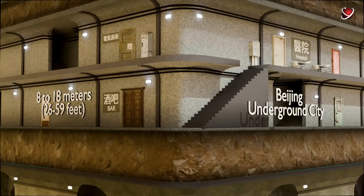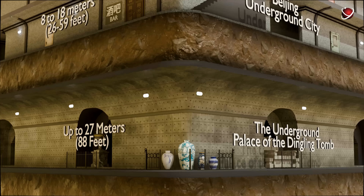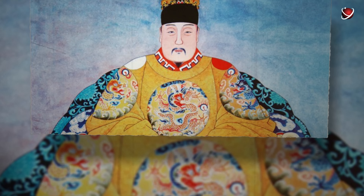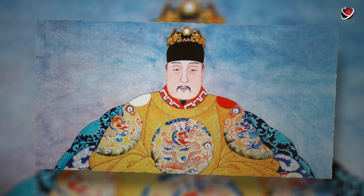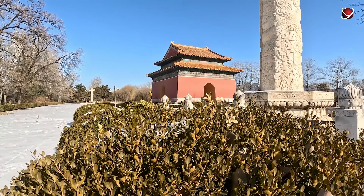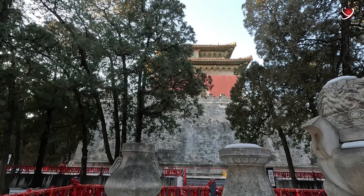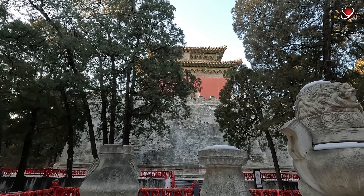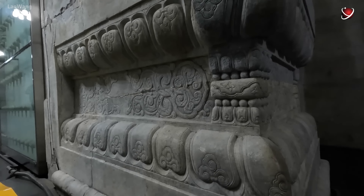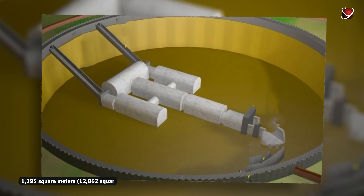Going further and deeper, at a depth of around 27 meters, lies a true imperial palace — one intended for the Chinese Emperor Wanli, though only after his death. This is the grand underground tomb of the 13th Ming Dynasty ruler and his two empresses, built between 1584 and 1590. It remains the only one of the 13 imperial tombs to have been excavated and opened to the public.